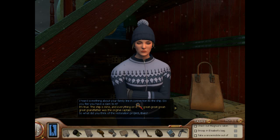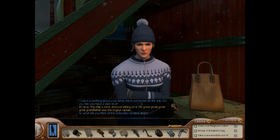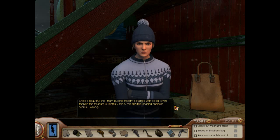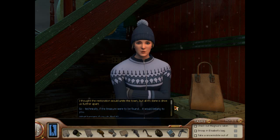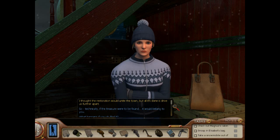I heard something about your family line in connection to the ship. Do you feel you have a claim to it? It's true — the ship is mine and everything on it. My great-great-great-great-grandfather was the original captain. What did you think of the restoration project? She is a beautiful ship, truly. But her history is stained with blood. Even though the treasure is rightfully mine, this fairytale-chasing business seems wrong. I thought the restoration would unite the town, but all it's done is drive us further apart. I like her sweater, mittens, and toque — I love the whole ensemble.